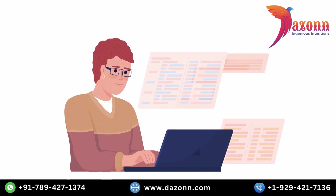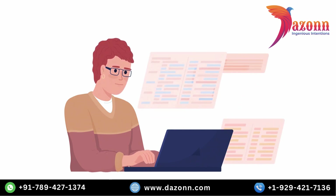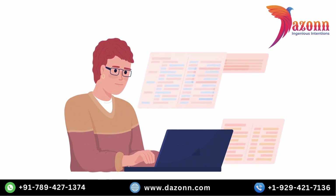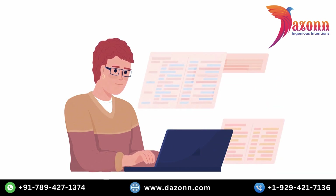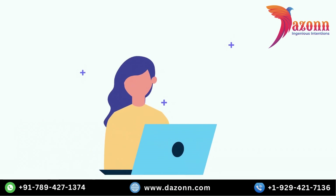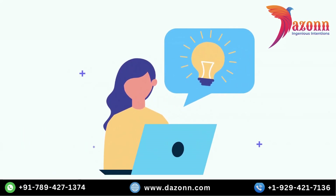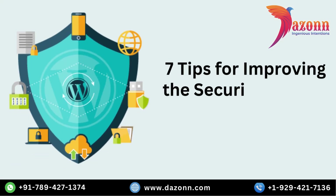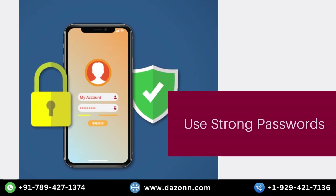Hey there, WordPress enthusiasts. Are you concerned about the security of your WordPress site? Well, worry no more because we've got you covered. In this video, we'll unveil 7 expert tips to bolster the security of your WordPress website. By following these recommendations, you can keep your site safe from potential threats. So, without further ado, let's dive right in.